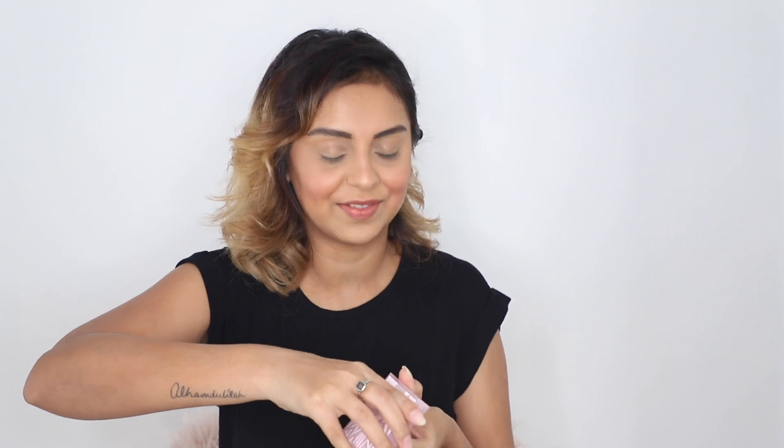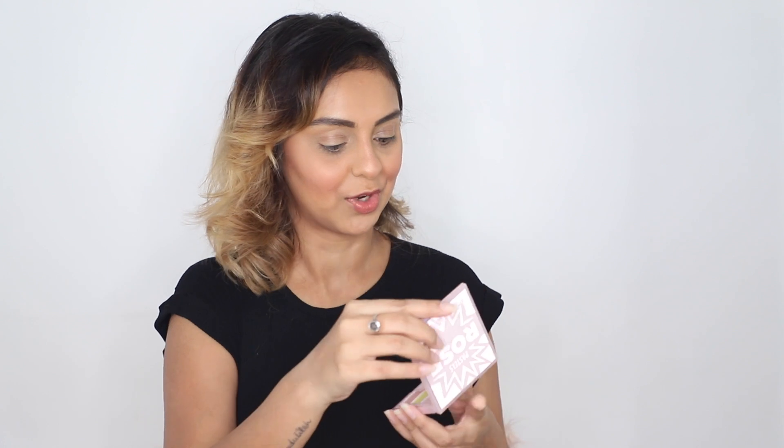You guys have seen me use a lot of eyeshadows recently, especially in that Nikkie tutorial inspired video where I put all 16 of my eyeshadow palettes on my face — that was really fun to shoot. I'm looking forward to testing this one. I now have three more palettes, so let's just get into it!